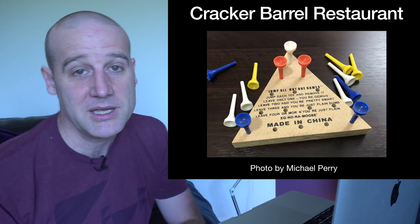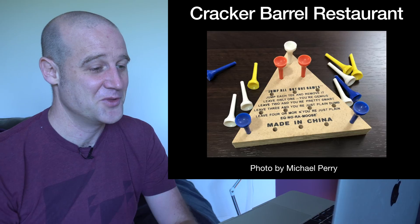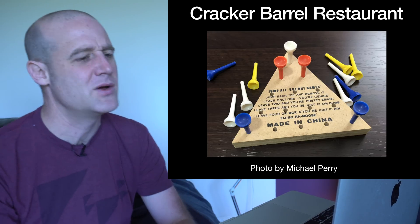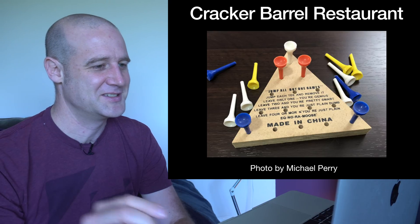Thanks to the millions of people who mentioned Cracker Barrel in the comments of the original video, and thanks to Michael for sending in a photo. You can actually buy it at home — and I was about to worry Michael had gone to a Cracker Barrel restaurant when we're all meant to be distancing, but it seems they have it at home.